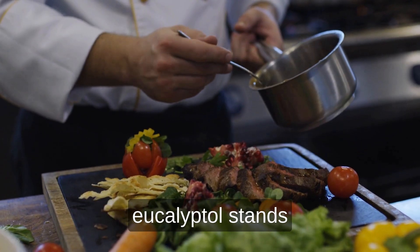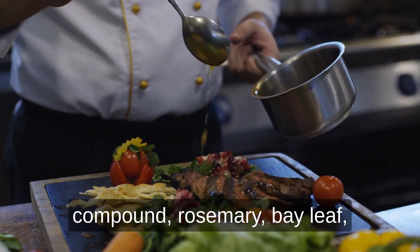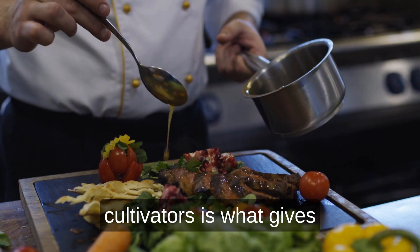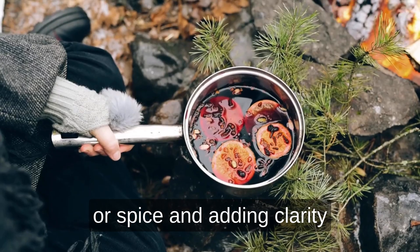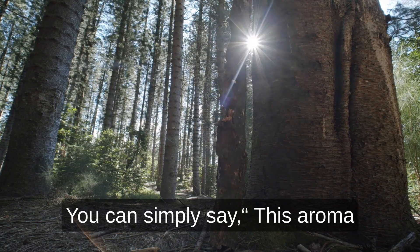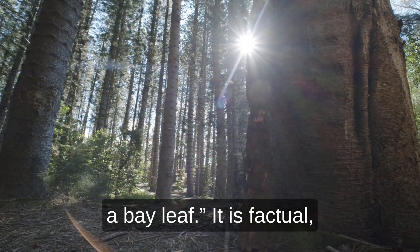In the world of food and drink, eucalyptol stands at the border between savory and aromatic design. Chefs use herbs rich in this compound — rosemary, bay leaf, and sage — to brighten heavy flavors and clear the palate. The same volatility that challenges cannabis cultivators is what gives cooks that sudden spark of freshness in a dish. When a cannabis flower carries a similar tone, it lifts richer notes like pine or spice and adds clarity without overpowering them. For bud tenders, that is an easy and compliant way to connect the science to something familiar: this aroma lives in the same family as what you smell when you crush a bay leaf. It is factual, approachable, and human.